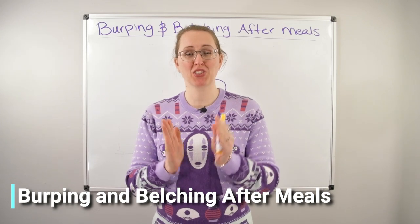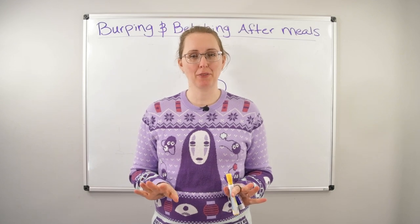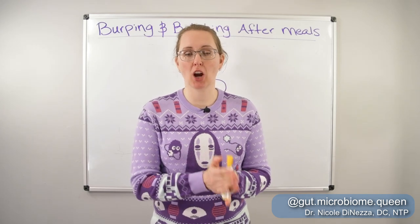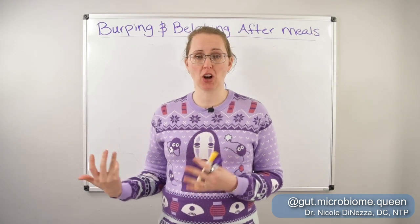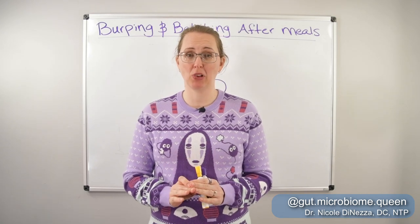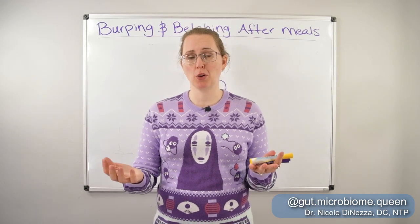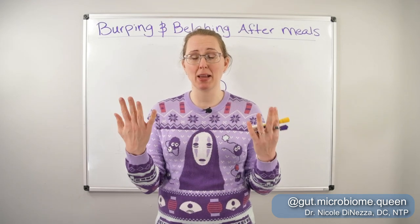Why are you belching and burping so much after your meals and what can you do about it? First things first, I'm going to talk about the really low-hanging fruit before we get into the nitty-gritty. If you are drinking soda or other carbonated beverages like seltzer water, that is going to be a major contributing cause. For some of you, it might be as simple as just eliminating soda or seltzer water and this problem will miraculously go away. If you're consuming a bunch of gas bubbles in your beverages, it's not surprising that they want to escape in the form of a burp.